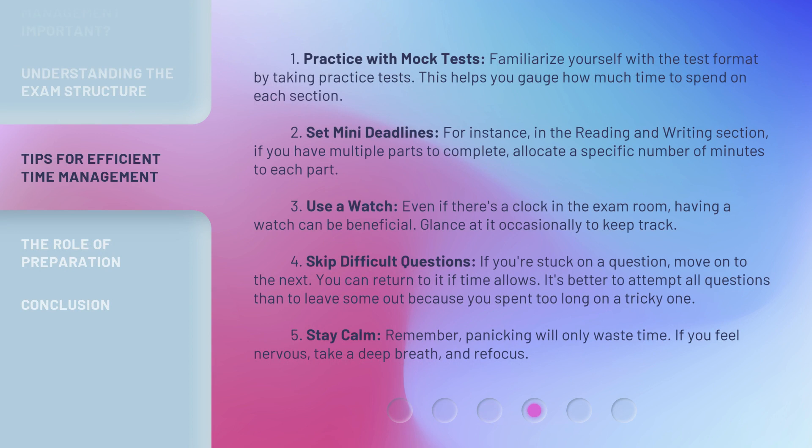Strategy 1: Practice with mock tests. Familiarize yourself with the test format by taking practice tests. This helps you gauge how much time to spend on each section. Strategy 2: Set mini deadlines. For instance, in the reading and writing section, if you have multiple parts to complete, allocate a specific number of minutes to each part.